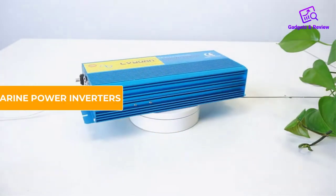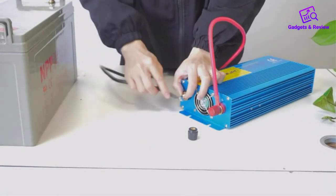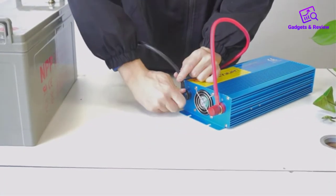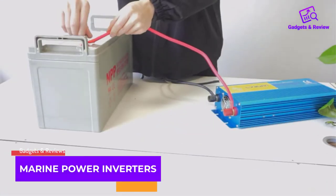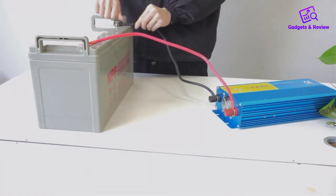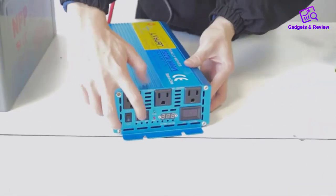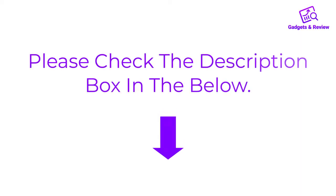Hello friends, I hope you are looking for the best marine power inverters, so you have clicked this video. In this video, we will discuss marine power inverters which are best sold and achieve top rated reviews from customers. If you want more information and updated pricing on the product, please check the description box below. So let's get started with the video.